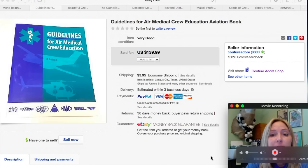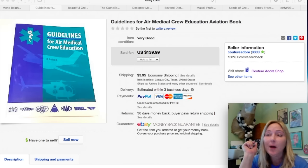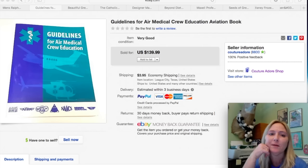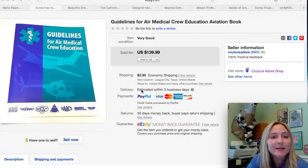Next item is a book. When I bought it, it had a crazy sales rank — like maybe 12 million — so it would probably never sell on Amazon. I thought I'd pop it up on eBay and see what happens. I listed it high just for fun and it had been up for a while. Somebody sent a best offer for $20, so I accepted that plus $3.95 shipping. The name of the book is Guidelines for Air Medical Crew Education Aviation Book.